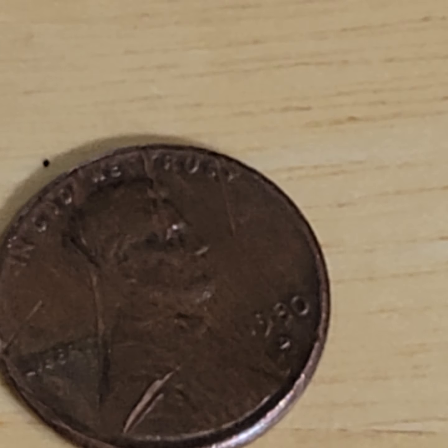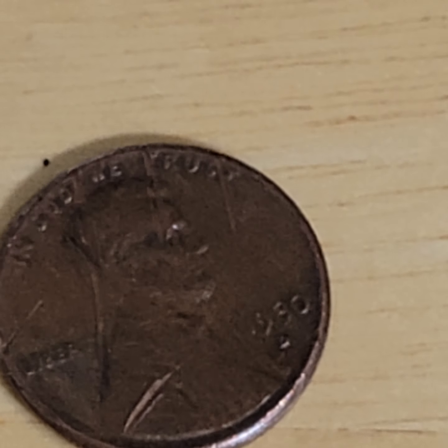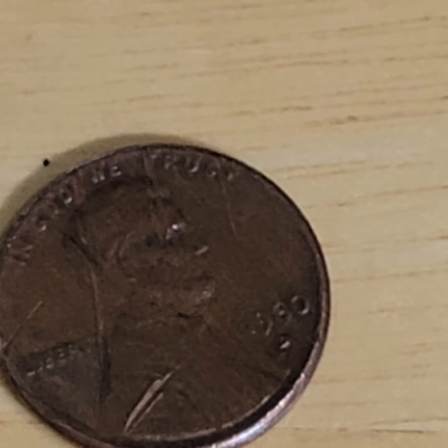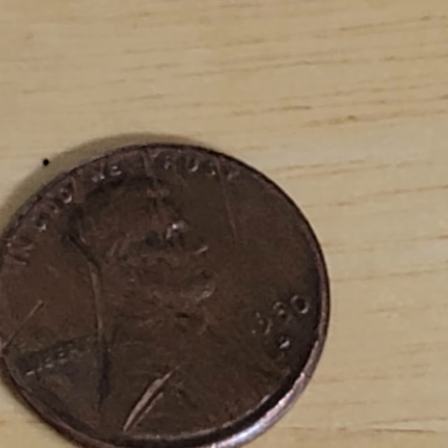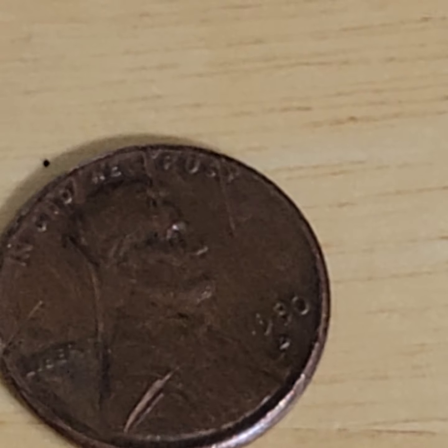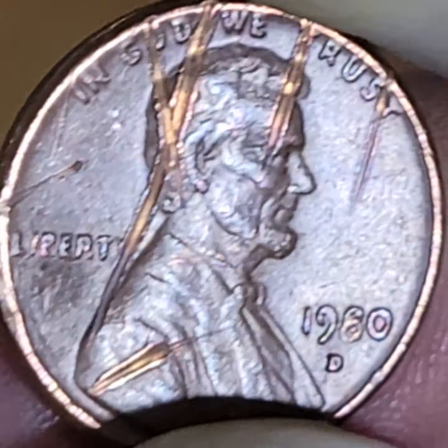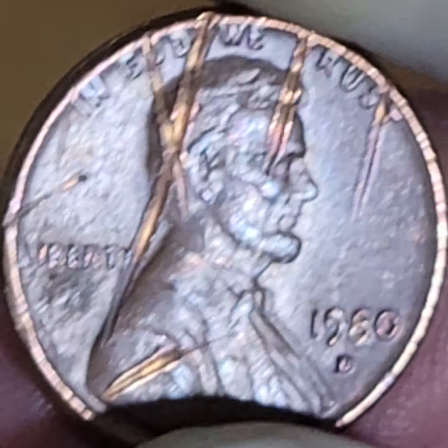Now, we all know what a strikethrough is, right? A strikethrough is when there's something on the planchette or the die, and it hits the planchette and leaves a mark of the thing that it hits. And that is mint damage.